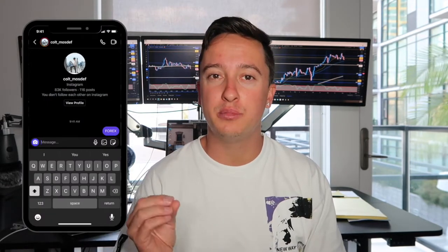Before we go into the video I want to let you know that I did just create a brand new free trading course. All you have to do is follow me on Instagram and then send me the word Forex and I'll send it over to you — and like I mentioned it's 100% free.